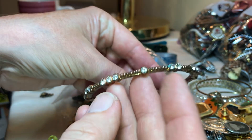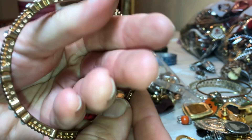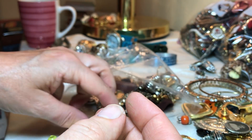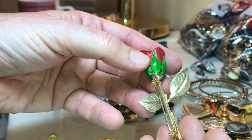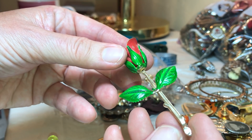This is nice too. I'm not a bangle person simply because they're too hard to get on — that's a pretty one. Rose brooch, enamel — really pretty, nice, nice.